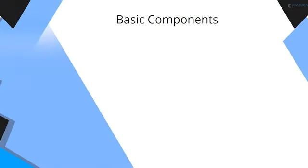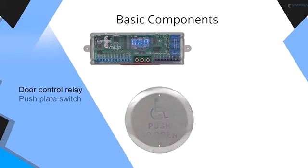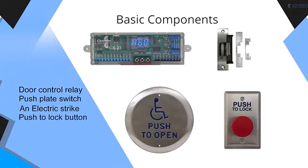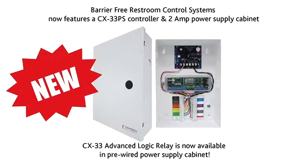Let's begin by taking a closer look at the barrier-free restroom control system. The basic components of a control system are a door control relay, a push-plate switch to activate the door operator, an electric strike, and a push-to-lock button. Camden's restroom control systems use our advanced CX-33 advanced logic controller for most applications, but we also offer a controller with more inputs and outputs for more complex systems.